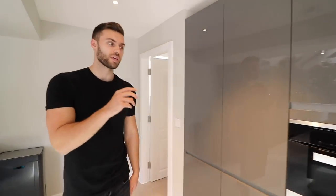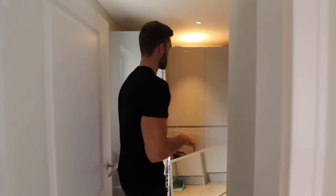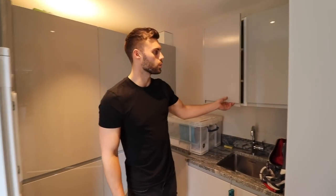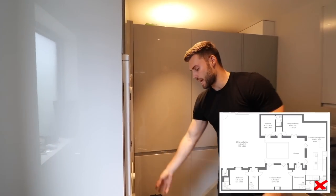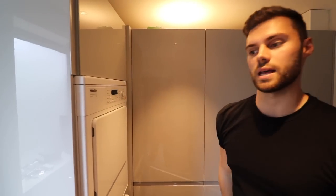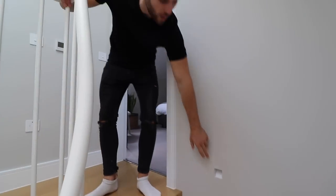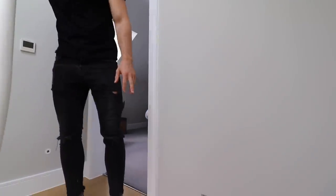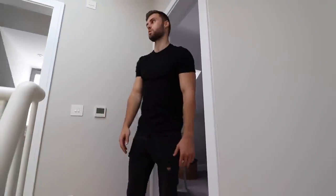Just before we go upstairs, there's also the utility room just off the kitchen — still a really nice size with good quality appliances and a tap in here. There's a Miele washer and dryer as well, good for all your storage. The staircase also has little square holes throughout which are actually lights, so you've got down lights when coming downstairs, which is really nice.